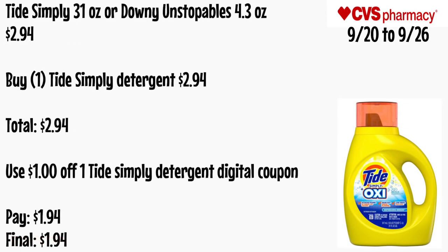Buy one Tide Simply 31 oz or Downy Unstoppables 4.3 oz for $2.94. Use a $1 off one Tide detergent digital coupon. Pay $1.94 — final cost will be $1.94.